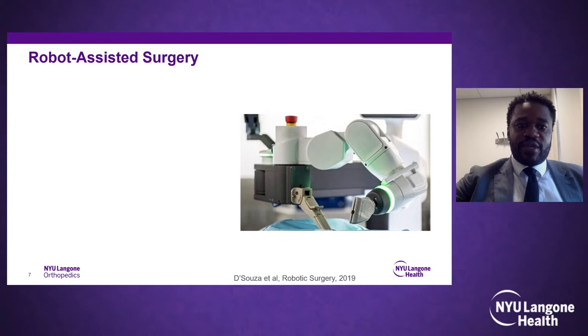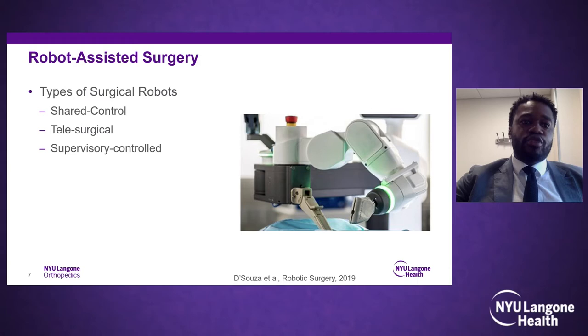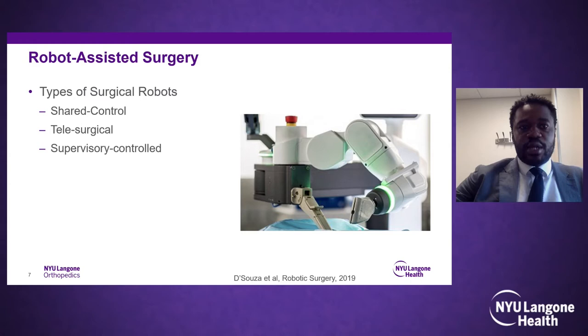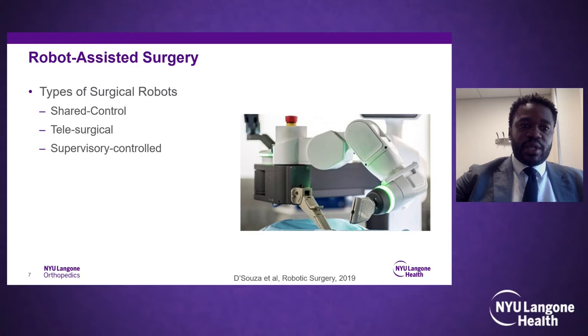What is robot-assisted navigation? There are three types of surgical robots: shared control (where the robot and surgeon both have input — what we see in most spine robots), telesurgical control (where the surgeon is remote but still performs surgery), and supervisory control (where the surgeon is remote and can make adjustments while the robot operates). Most spine robotics fall into the shared control category.